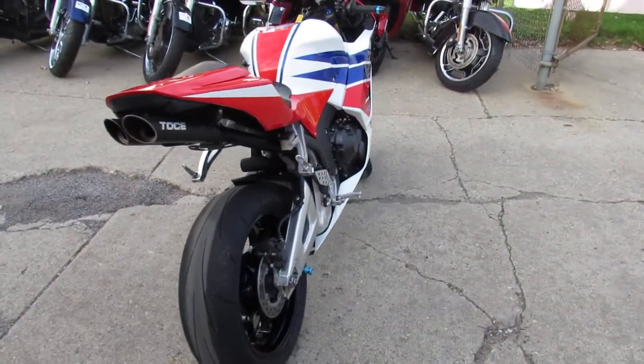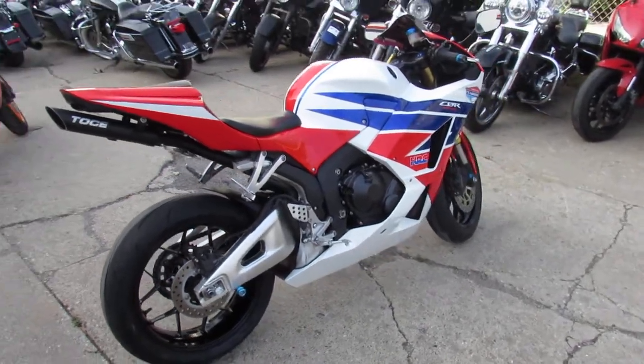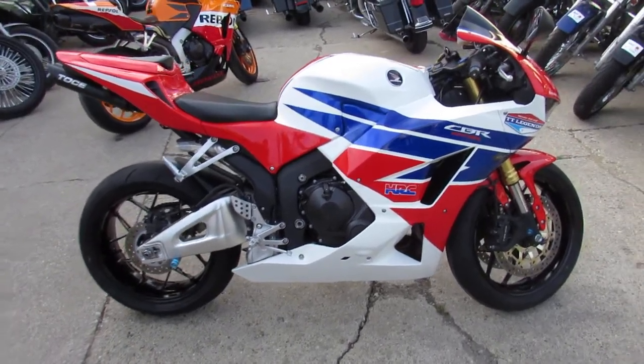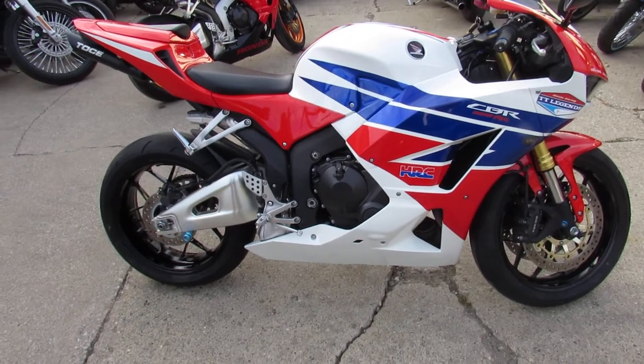Don't miss this one. 2013 CBR600 with all the extras — $79.99 guaranteed financing. Give us a call, we'll get it done. 810-648-9500.